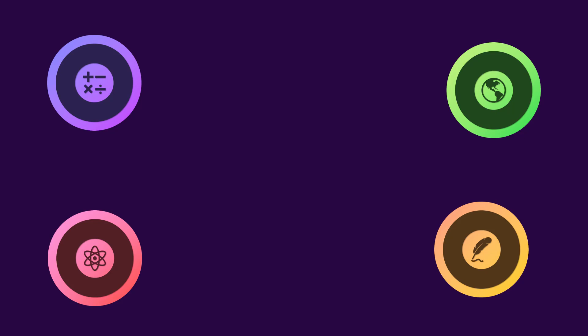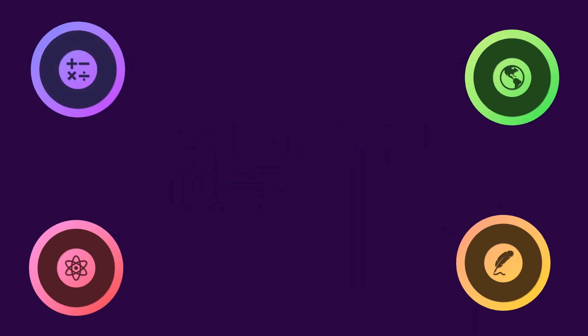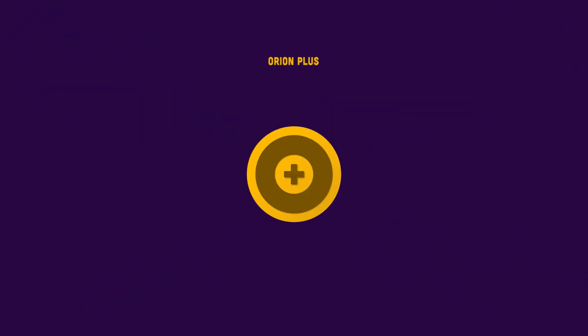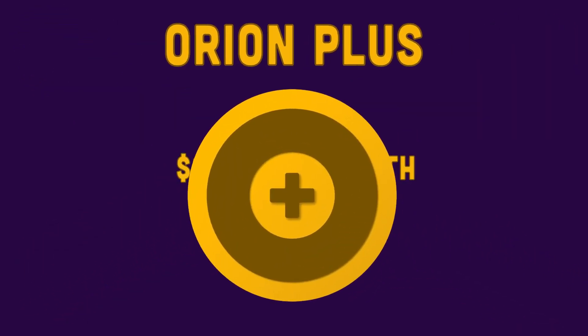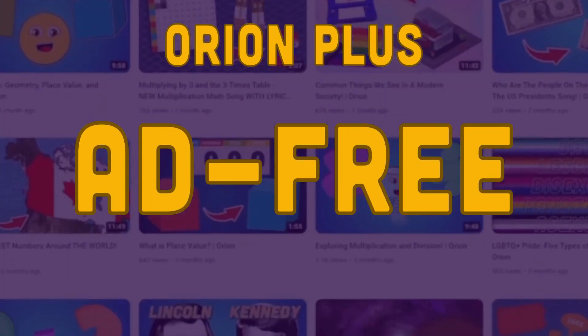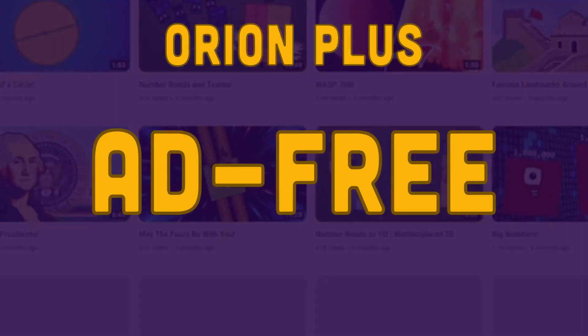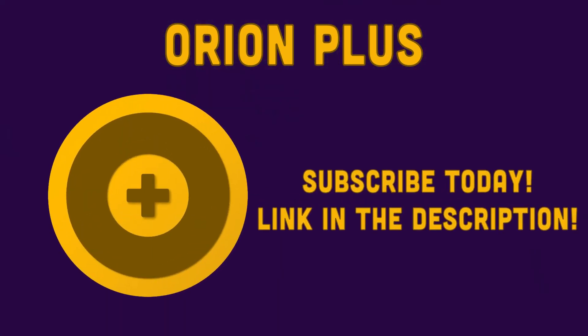This is the founder of the Orion YouTube channel, Eric. I'm very excited to announce our new channel membership, Orion+. For only $1.99 a month, you'll get ad-free access to the entire Orion Studios collection of videos, music, original series, and more. Subscribe today using the link below this video.